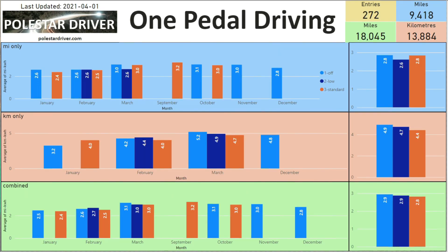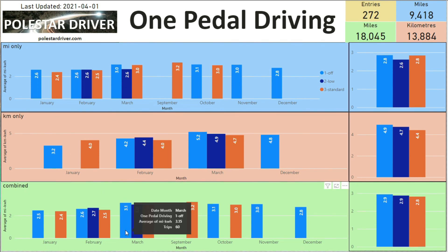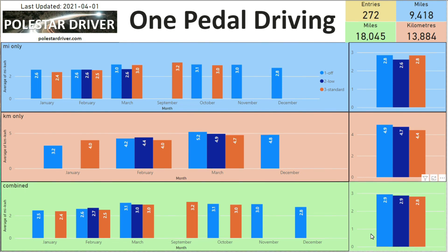The next page is one-pedal driving, with 272 entries providing this information. In March, one-pedal driving 'down' has 60 trips logged at an average of 3.1 miles per kilowatt hour; the 'low' setting has 20 trips at 3.0; and standard one-pedal driving has 78 trips at 2.98. On the right-hand side, totals across all months are 2.9, 2.9, and 2.8.